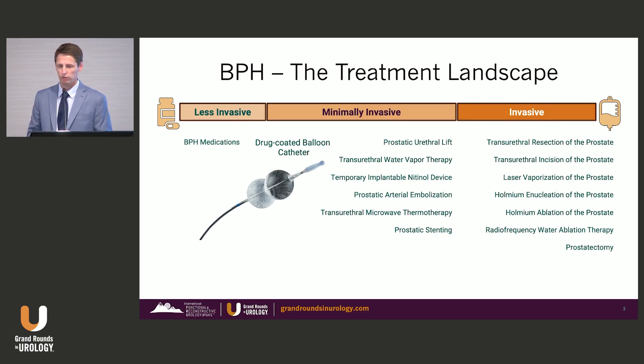The BPH treatment landscape has really been evolving, and the paradigm has been shifting. Men are getting smart — they know we're educating them on better options. They're not happy with medication, the side effects, the efficacy. The good news is we have more and more options evolving. I really don't think there is a one-size-fits-all for every patient, but we can figure out which option is best suited based on their anatomy, the shape and size of their prostate, and their personal preferences.